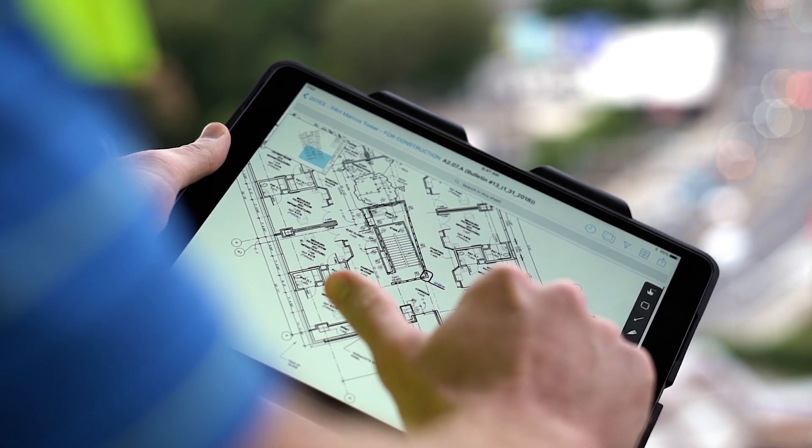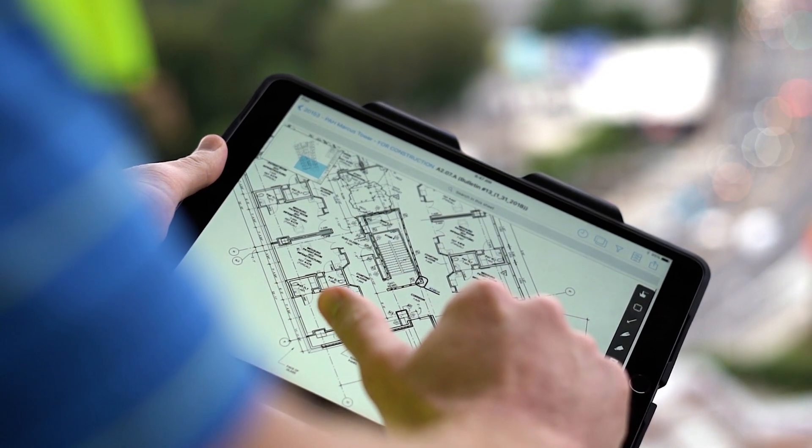Over the years, that paper process got more and more robust because there were more and more issues to solve for. It wasn't until around 2011 when the advent of the iPad came up and, at that point, started to get people's minds thinking about how they might be able to shift this very manual paper workflow into a more streamlined digital workflow.